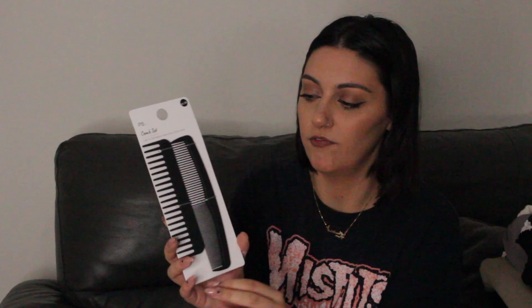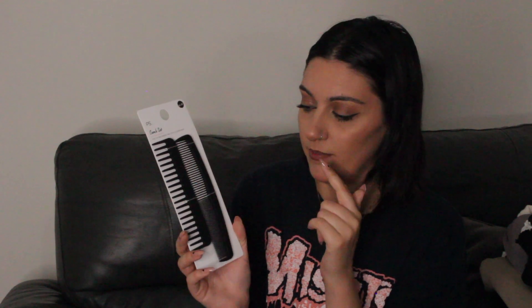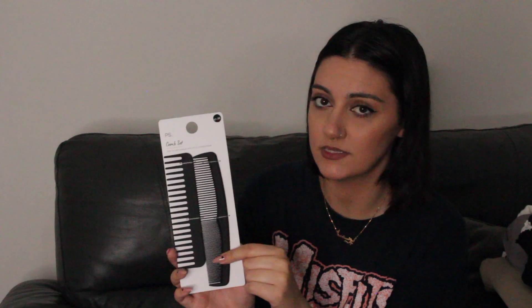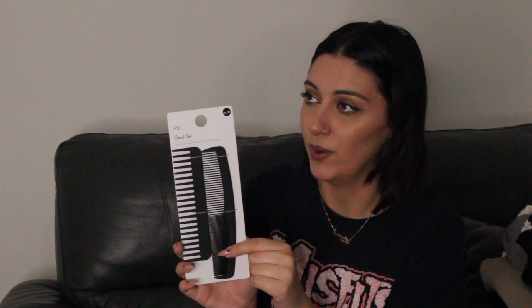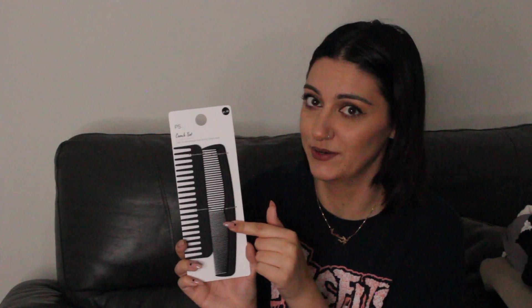My kids — I use these types of combs with their hair because I section it out. They have mixed race hair and they always seem to go missing — I literally have no idea where they go. So I'm always buying new ones but Primark are quite cheap, like £1.50 for two. I got these plastic ones.